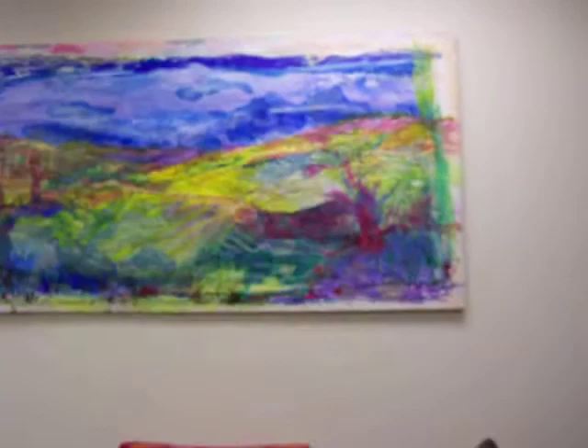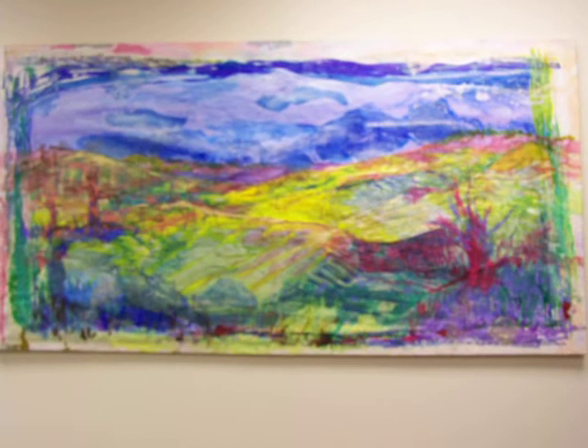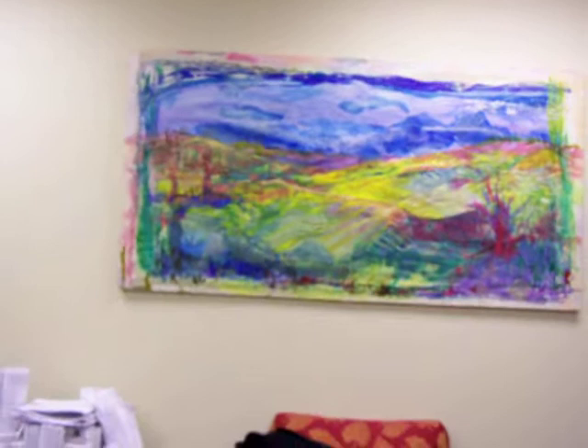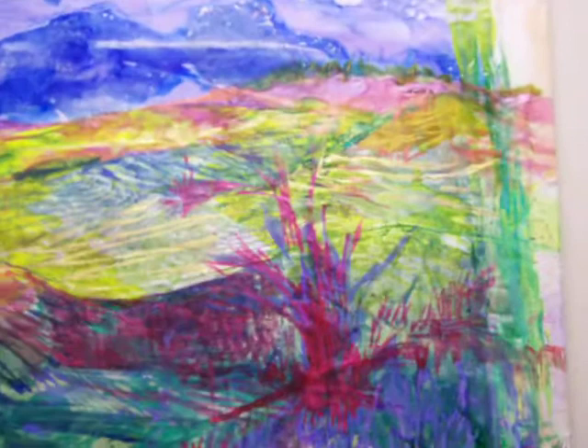John, would you like to talk about my painting, why you selected it, and what you like about it? Hi, Kath. Sure. I think what I like about this particular landscape is it's very vibrant. I love the scale of the size of the painting itself. We have a large space on this particular wall.